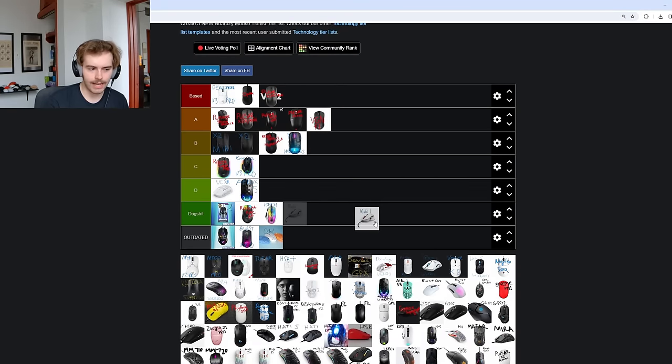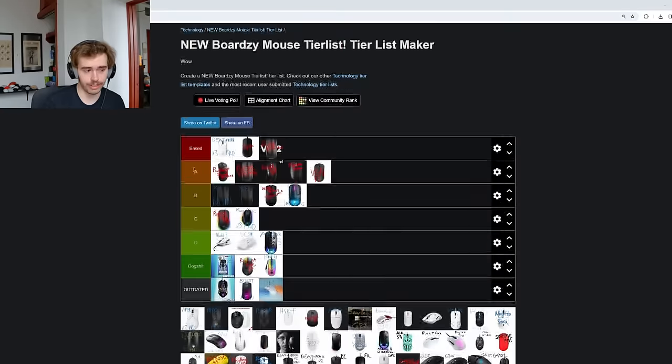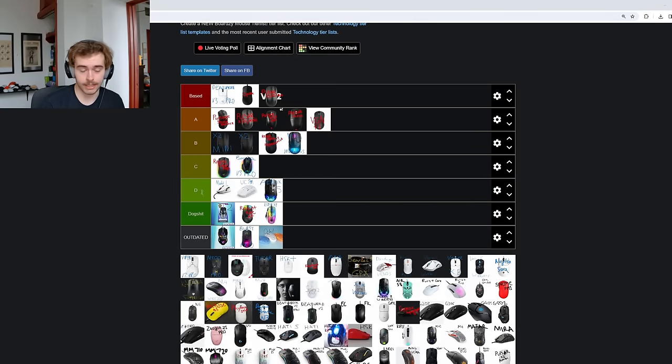The Glorious Model I goes into dog shit. If it needed three side buttons, I guess it could go into D tier — it actually does have four side buttons. Just general Glorious quality from a few years ago. I would not recommend picking up the OG wired version at any price, but I do need to be a better mouse addict and pick up the Model I 2.